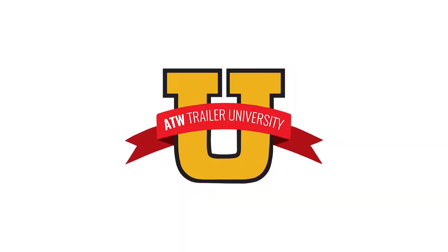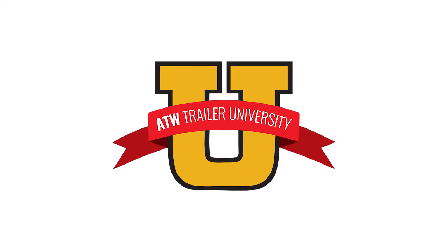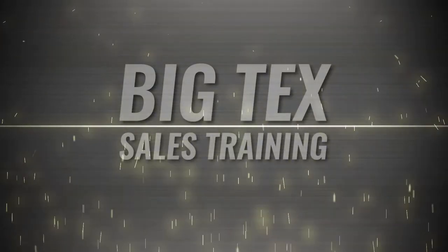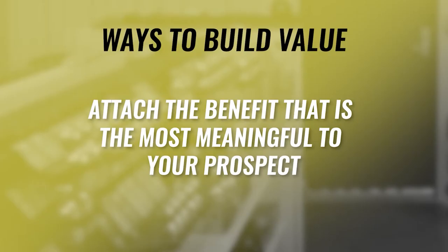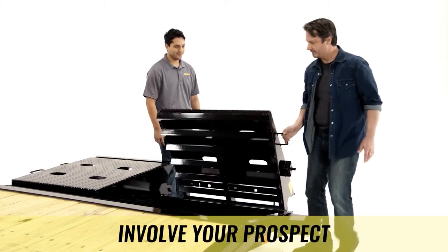Once you've connected with a customer, how do you convince them that purchasing a Big Tex trailer is the right move for them? To help arm your salespeople with the right information and tools needed to assist customers on their buying journey, Big Tex has developed ATW University — an interactive online learning portal that offers Big Tex product training and customized sales process training specifically designed for the trailer industry. Big Tex doesn't just provide your dealership with great products; they help teach your salespeople the techniques needed to successfully sell those great products.